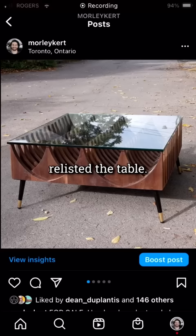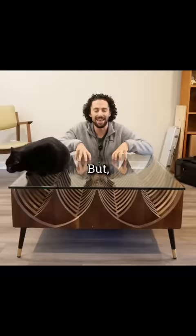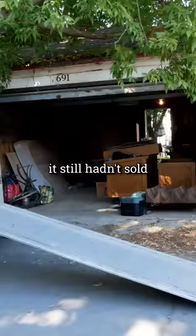At this point, I was within three days of moving out of Toronto, and I really wanted to sell the table before moving. But big statement pieces like this can take a while to sell, and as you might have guessed, it still hadn't sold by moving day.